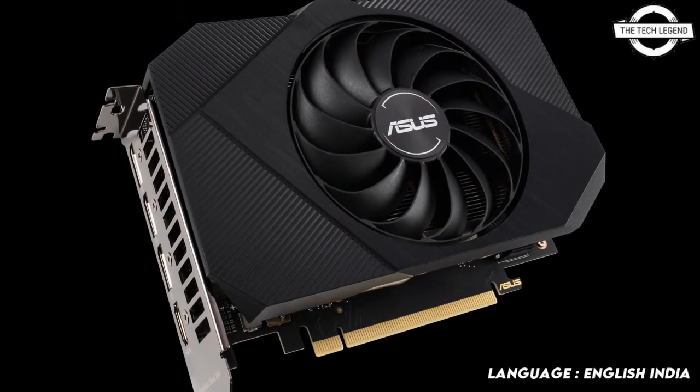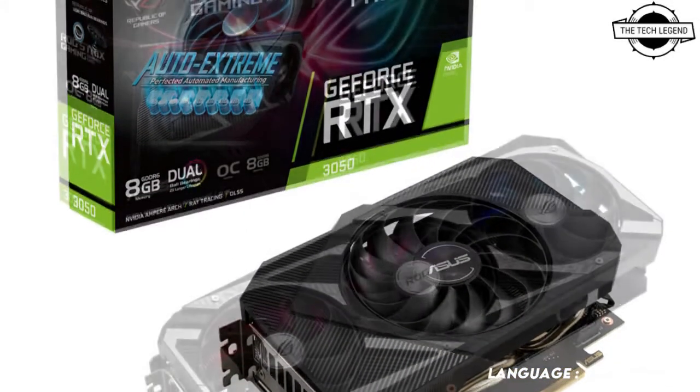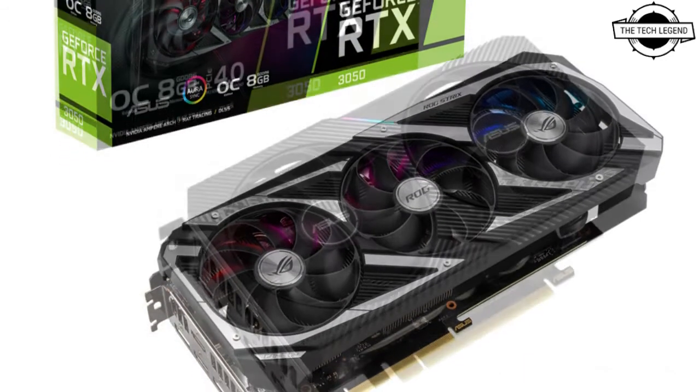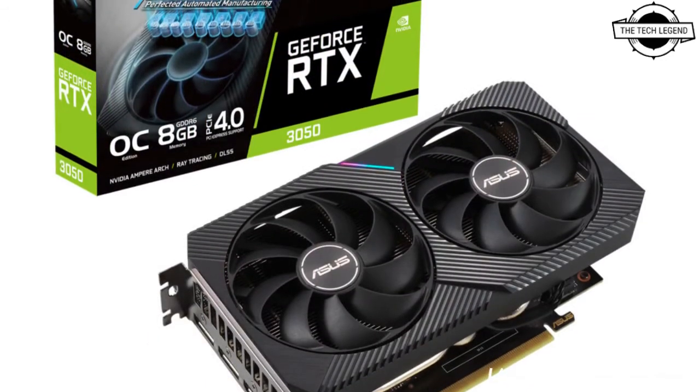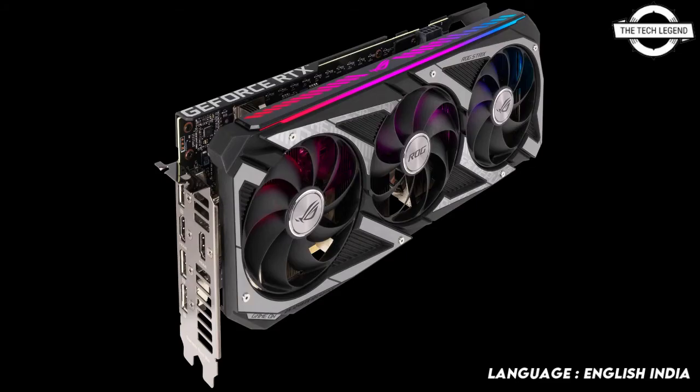The GeForce RTX 3050 is the first 50-class desktop graphics card to power the latest ray-traced games at over 60 fps. The RTX 3050 comes equipped with second-generation RT cores for ray tracing and third-generation Tensor cores for DLSS and AI.